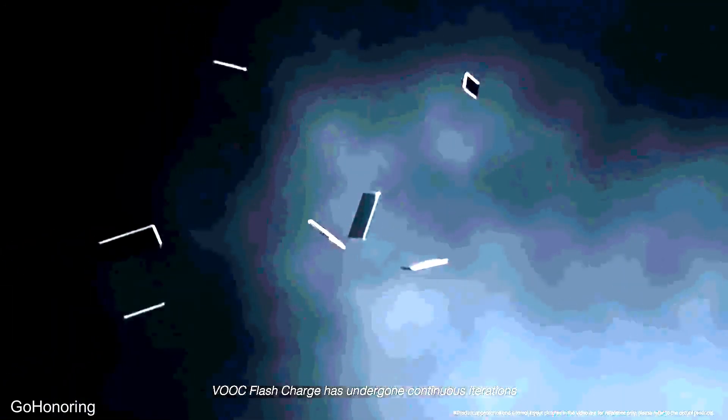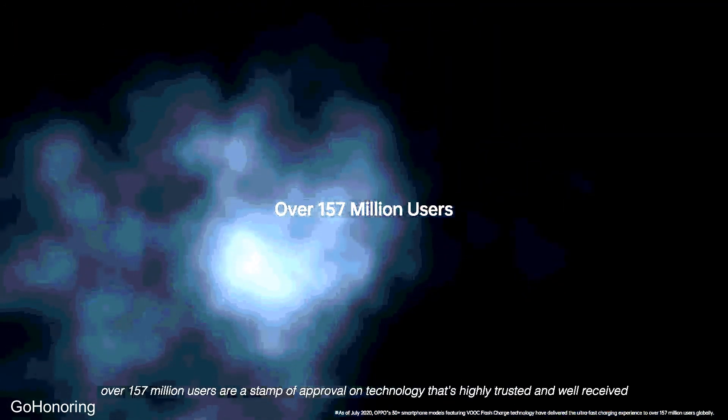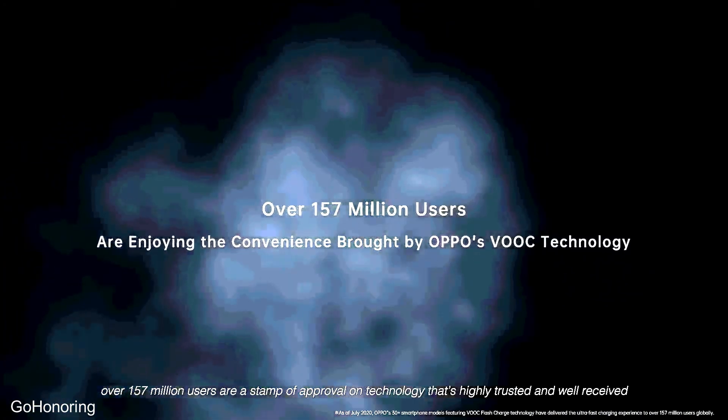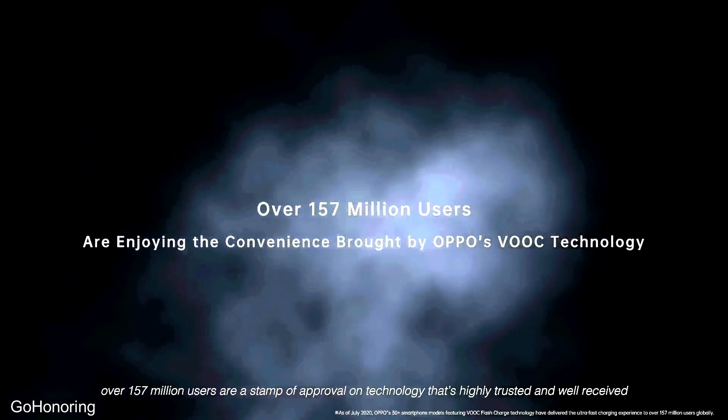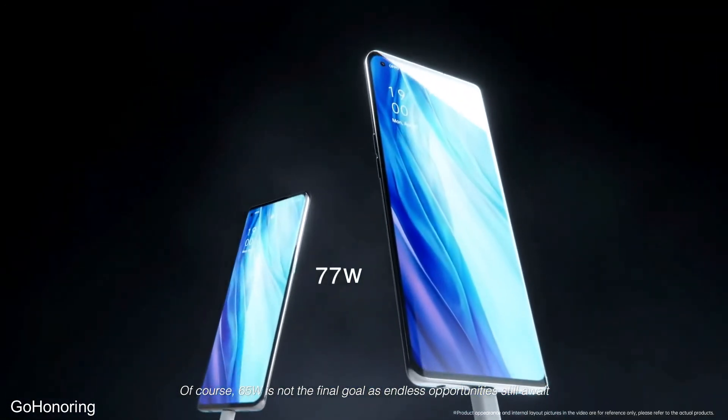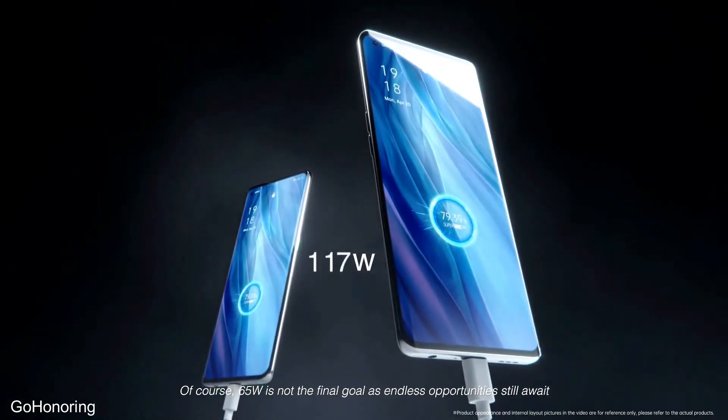VOOC flash charging has undergone continuous iterations. Over 157 million users are a stamp of approval on technology that is highly trusted and well received. Of course, 65 watts is not the final goal, as endless opportunities still await.